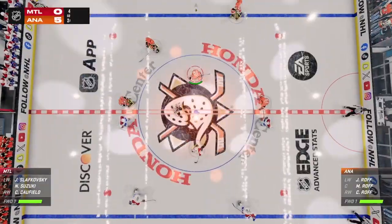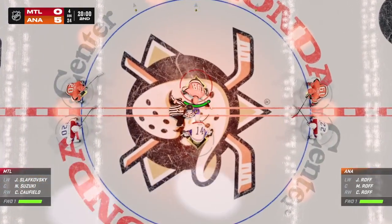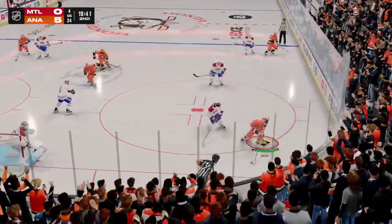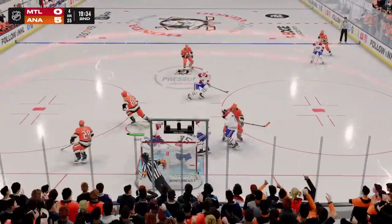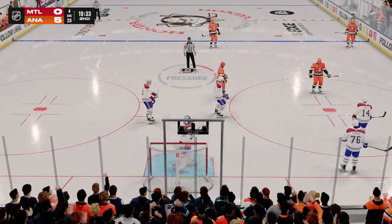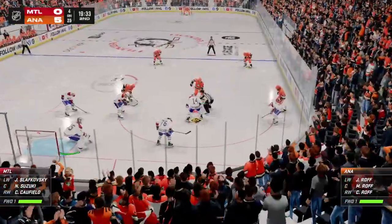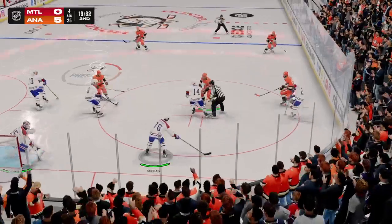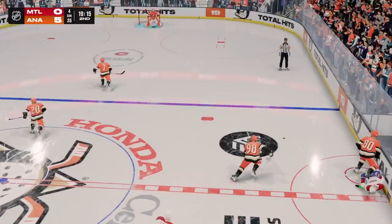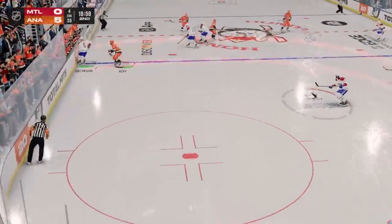A clean sheet of ice and period number two set to get underway. Let's see if there was any message sent in the dressing room before the start of the second, because it was one-sided, to say the least, in the first. We got a whistle as the puck's frozen. The Ducks have generated a lot of pucks on net and turned more than a few of those shots into goals. Suzuki's won the draw in the defensive zone. Picked up along the boards by Caulfield. What a hit against the boards! Executed perfectly, James. He can't maneuver, he's got nowhere to go, he's lined up and then he's taken down.